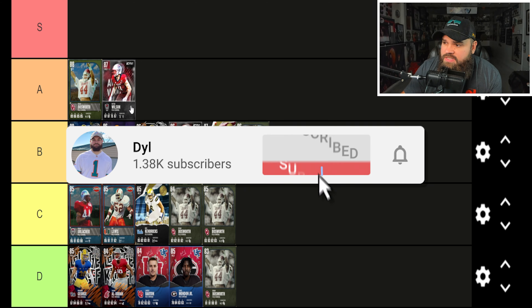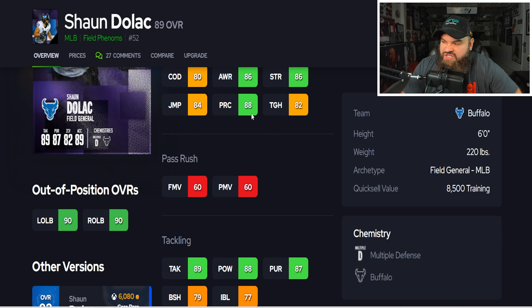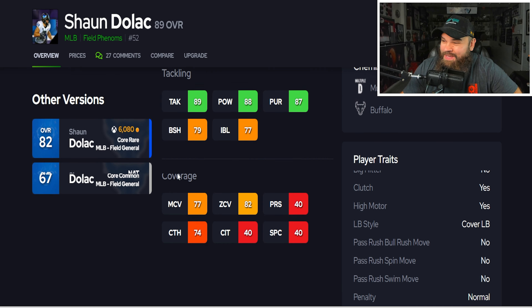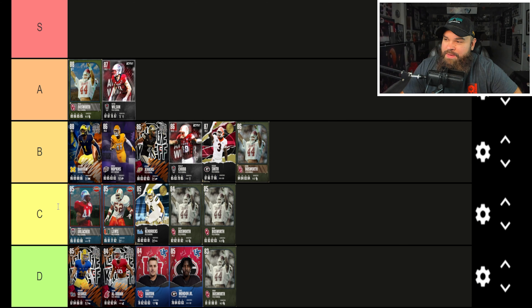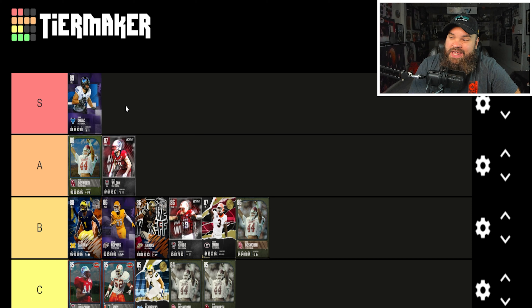Our last card is Sean Dolick from Buffalo. The reason he ranks so high is the balance of speed, acceleration, agility, and change of direction — 88 speed, 89 acceleration. This card can actually move, unlike most linebackers. He also has 88 play recognition, and hits 80-plus zone with play ball and near-balanced traits. Not the best block shed or impact blocking, but this is the best middle linebacker in the game. Sean Dolick is going alone in S tier.